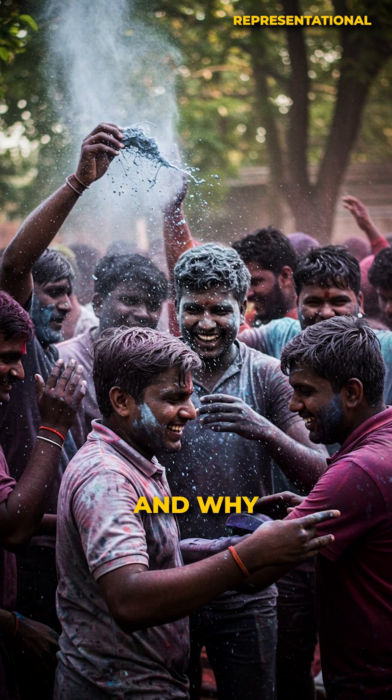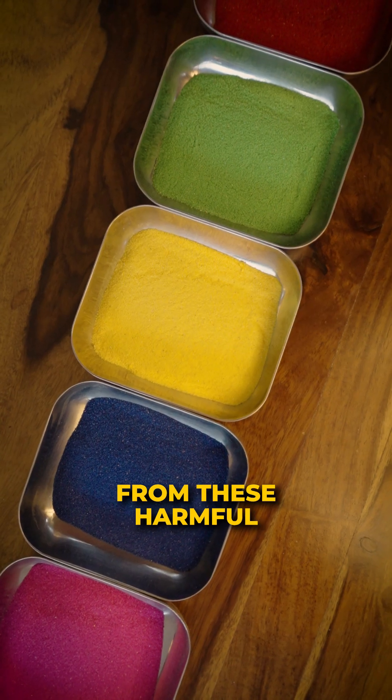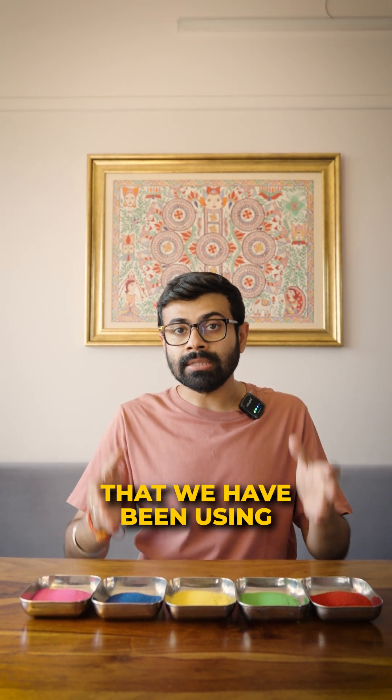So we all know about the silver color and why we should stay away from the other colors that we have been using in Holi since our childhood — with our children and ourselves, even now.